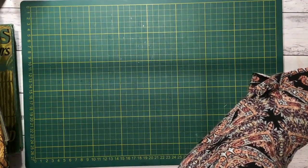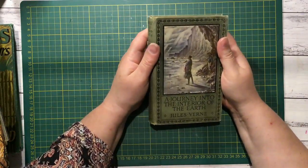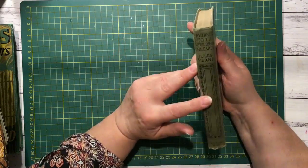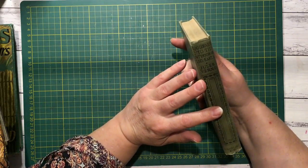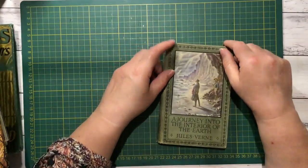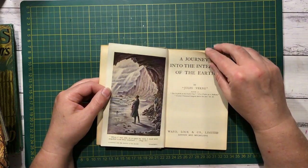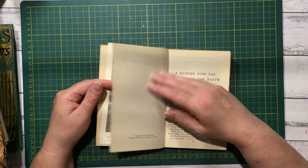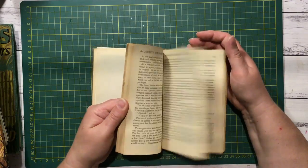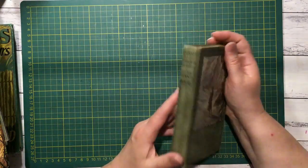And then I've got one more pile here. There are a couple I got for the cover. This is A Journey into the Interior of the Earth — Jules Verne. Beautiful, beautiful cover on that. I don't think this one has a date, so I'll be looking this one up. Lovely, lovely cover.